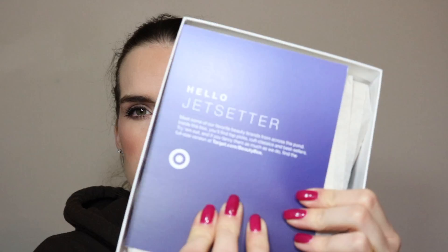So the first one is the Jet Setter Target Beauty Box. I'm using some little lash scissors to open these. The paper looks nice and I got a $5 off select beauty purchase coupon. There are quite a bit of things in here.